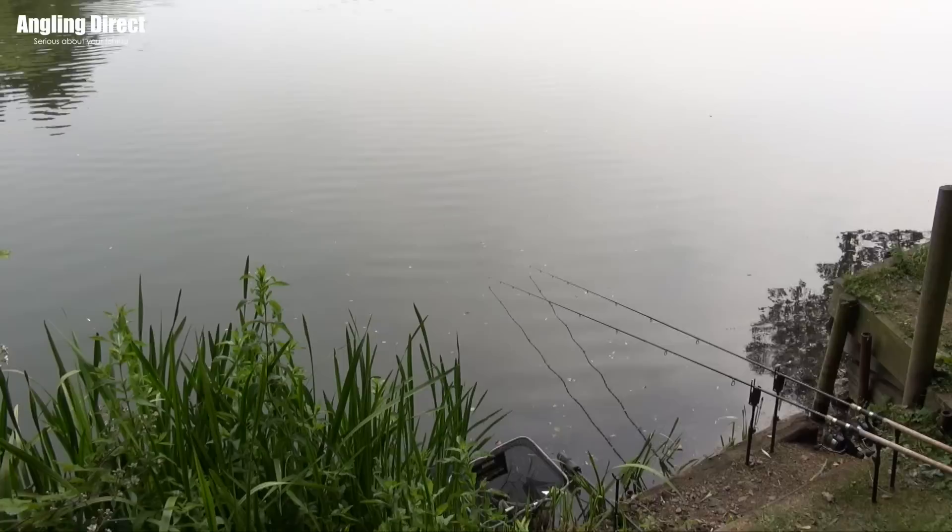Hello and welcome to ADTV. You join myself and Phil Spinks back on the banks of Hommersfield Lakes targeting Tench. It was quite an early start to meet Phil here this morning, and I was going to ask you: is there any advantage of getting down to the lake that early?